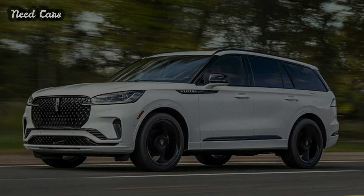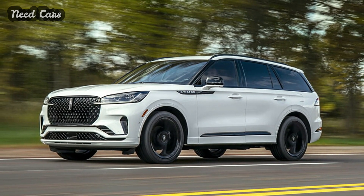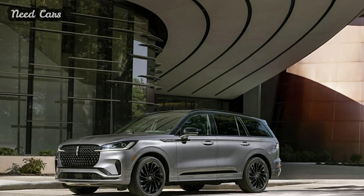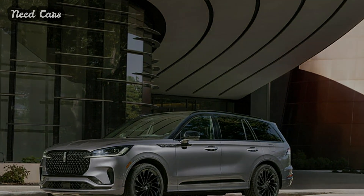BlueCruise's hands-free driver-assist functionality is also included across all trims with four years of complimentary service. Underneath, the Aviator maintains the same CD6 platform as the Ford Explorer, with rear-wheel drive standard and all-wheel drive optional.